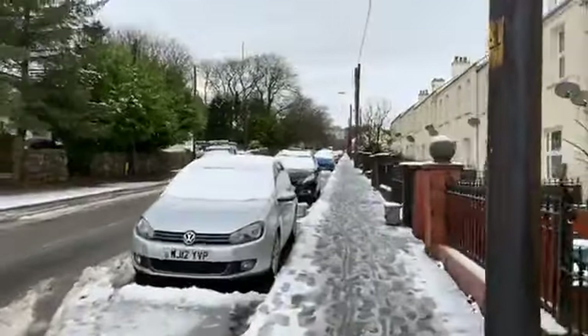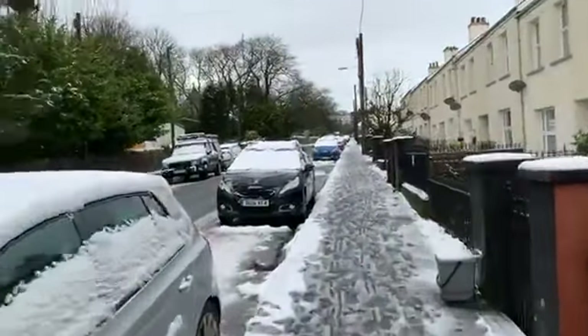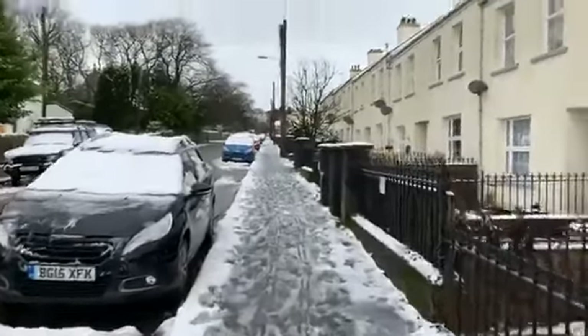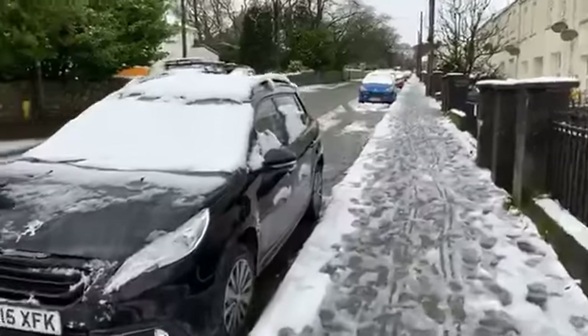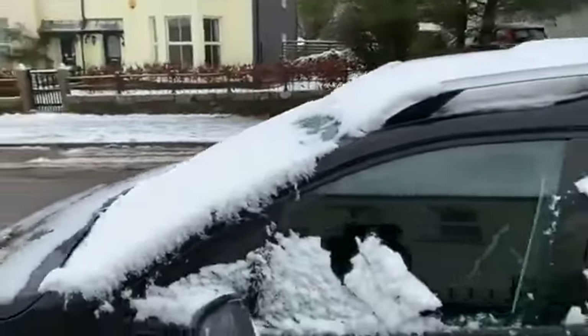The snow is melting on the footpaths where foot traffic has walked through. As you can see, this car hasn't gone anywhere today.